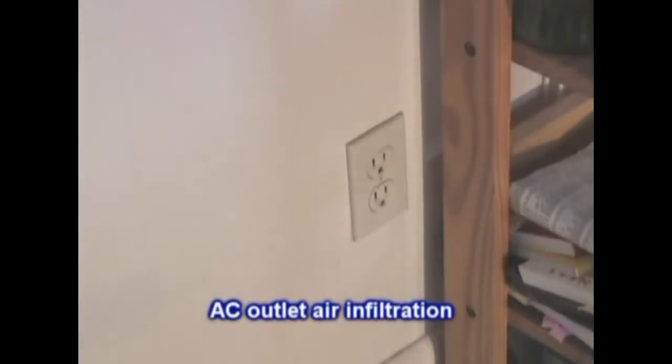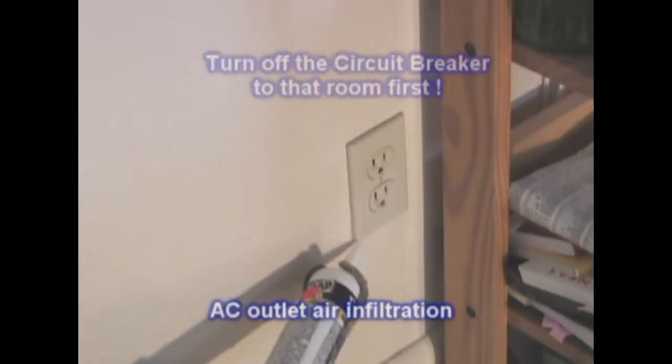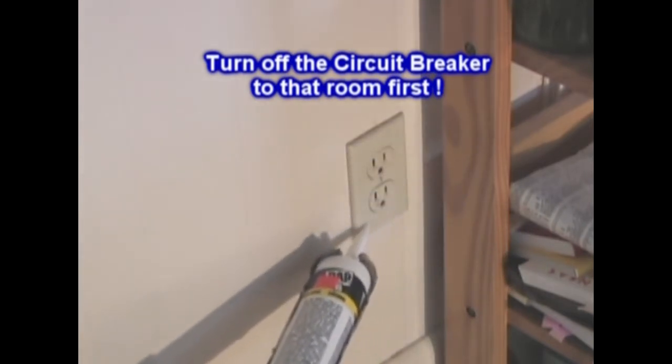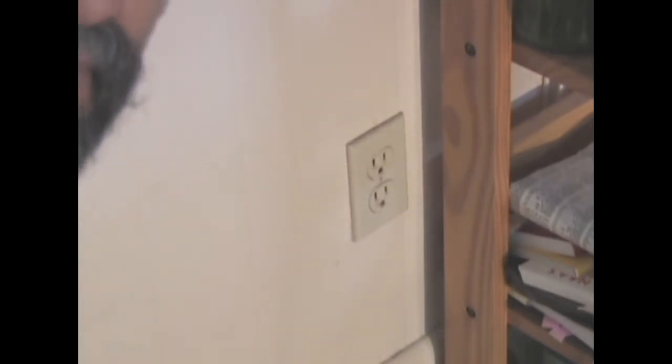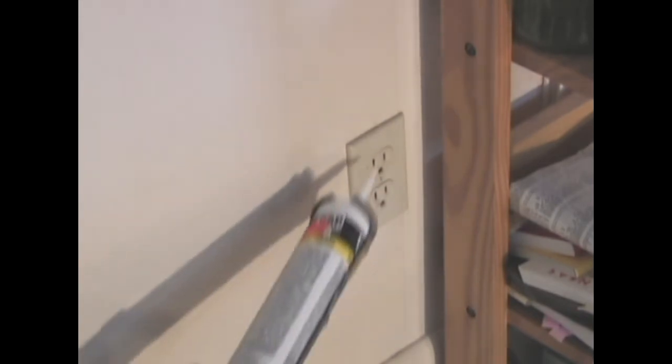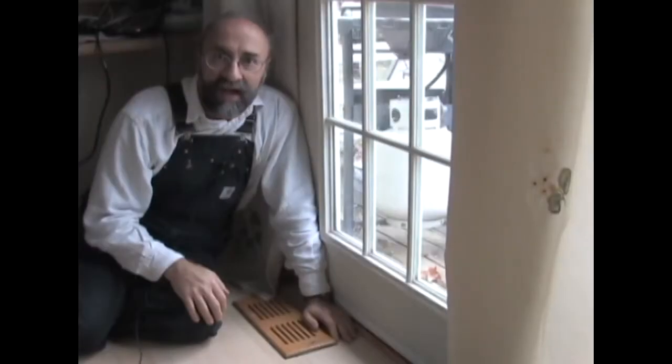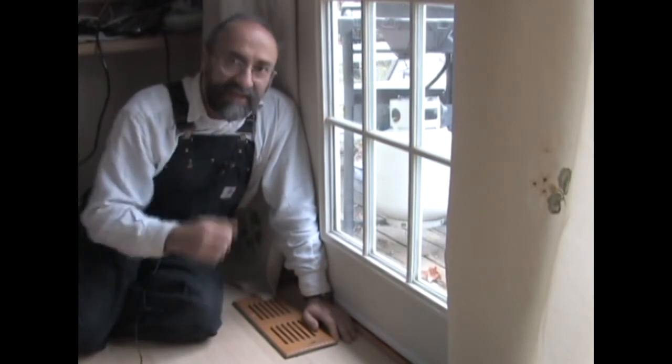Electrical outlets are a major source of air infiltration — who knew? Take the cover off, put a little bit of caulk around the whole inside edge of that electrical box where it mates against the sheetrock and the wood. They also make pre-cut foam inserts you can put under the cover if you don't want to use caulk. The guys who do energy audits of houses have a clear hit parade of energy loss in the house.